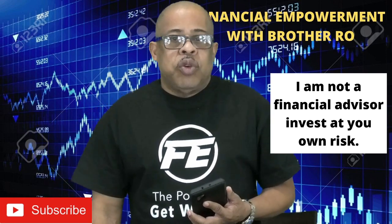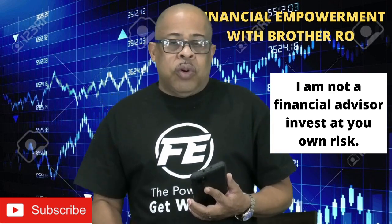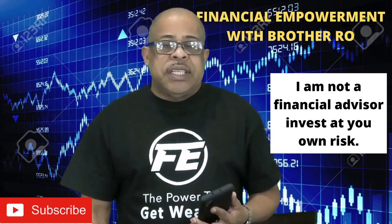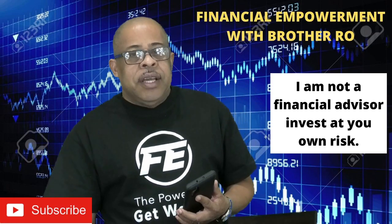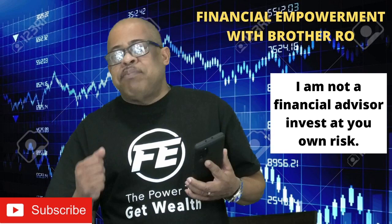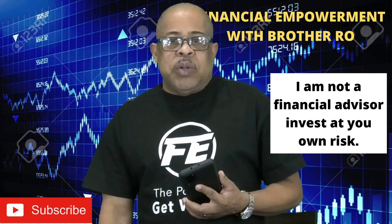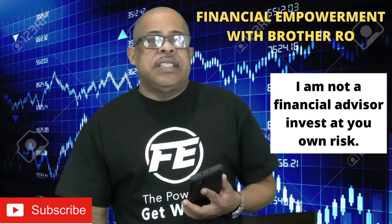Do me a favor — hit the subscribe button because Brother Ro worked hard to bring you content. I want to add value to you. I love to help people. I want to financially empower you. Please hit the subscribe button and smash the like and leave a comment. It helps the algorithm and it helps my video to move up so that I can bring you more content.